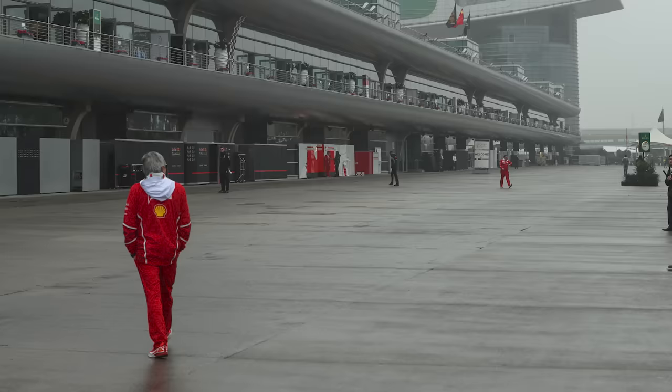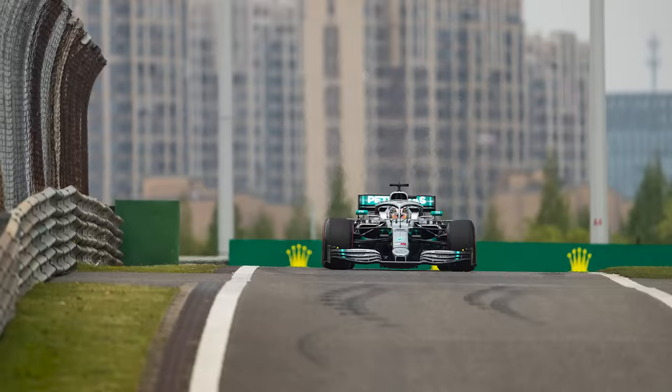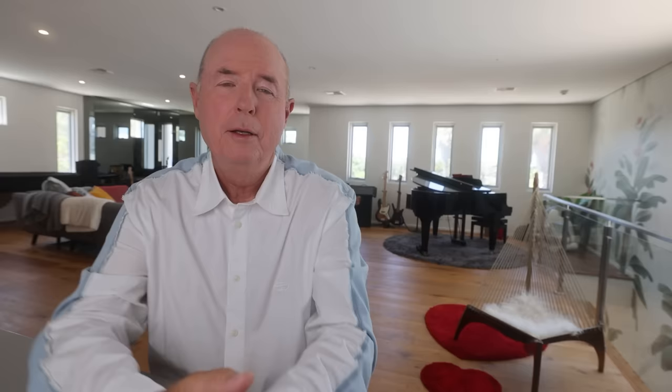The weather at that time of year is typically cool, not cold, and we often get a lot of grey days, although we did have blue skies on race day in 2018. Photography-wise, there are some nice shots — I particularly like the entrance to pit lane where you see all those buildings in the background. The head-on shot from Turn 1 is lovely, and there are also some nice shots of the pit building and grandstand from the exit of Turn 1.